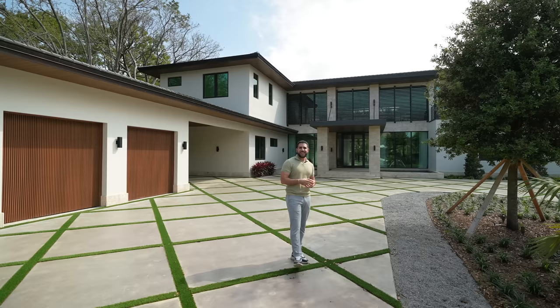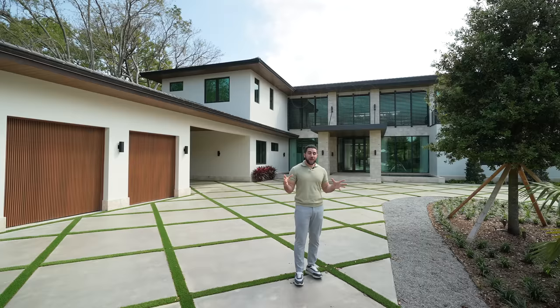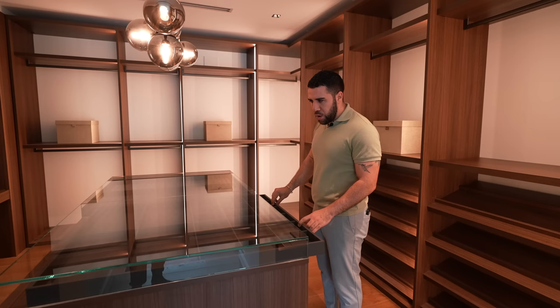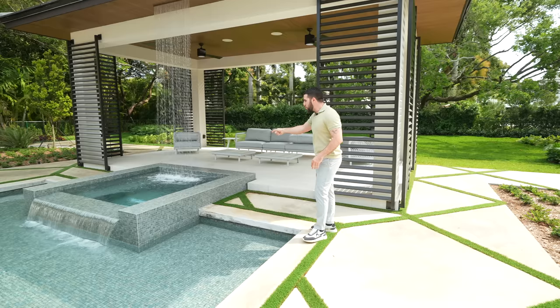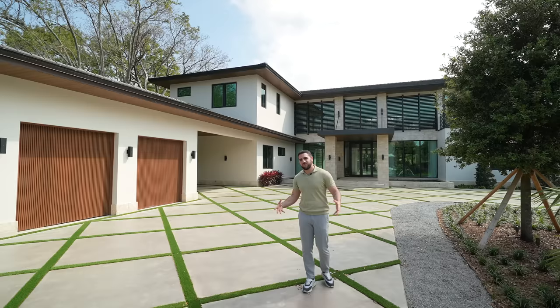Ten million? It's asking $10.25 million — that's ten million, two hundred and fifty thousand dollars. Before we get started, I'd like to thank my friend Oscar, the listing agent, for allowing us to walk through this place and show you around. You're not going to want to miss it, so let's cue some cinematic scenes and then we'll start with the front and head inside.